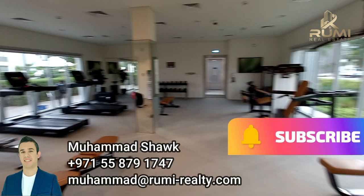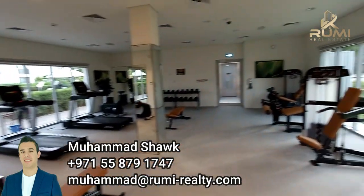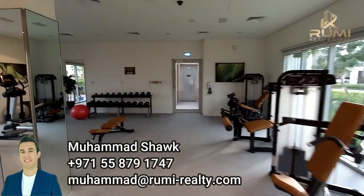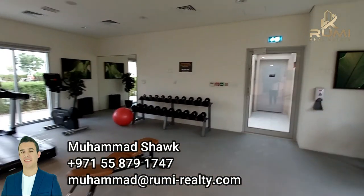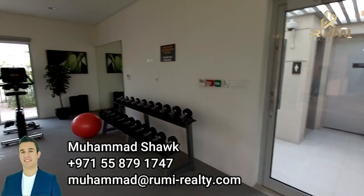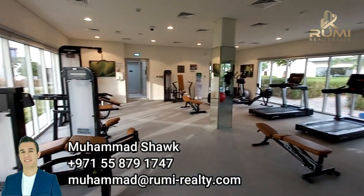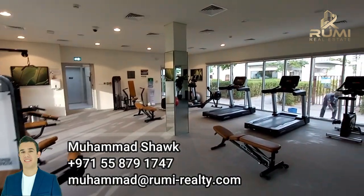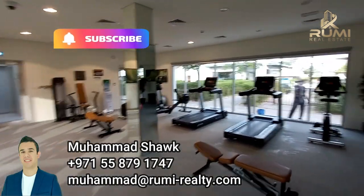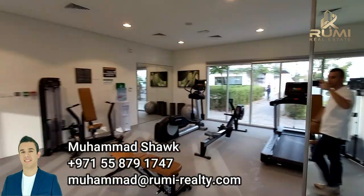Now we go to the gym. It's a good-sized gym with plenty of equipment — I was just training here today. It does the job; it's not a Fitness First level, but it does the job. What we are expecting from Emaar in the new launch is a bigger gym and more amenities. This is to show you the minimum you can expect — and it's really good. Emaar always takes fantastic care of the amenities.